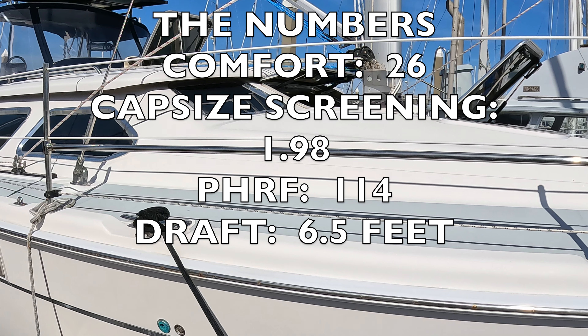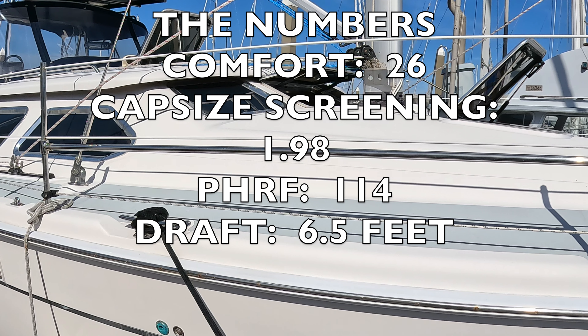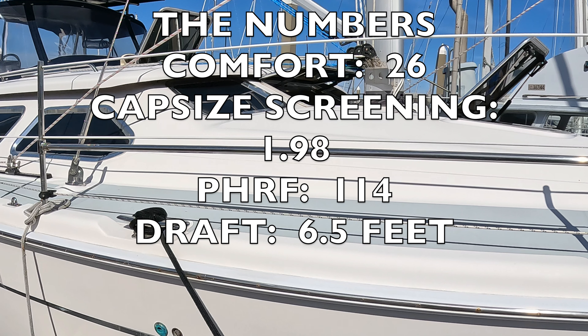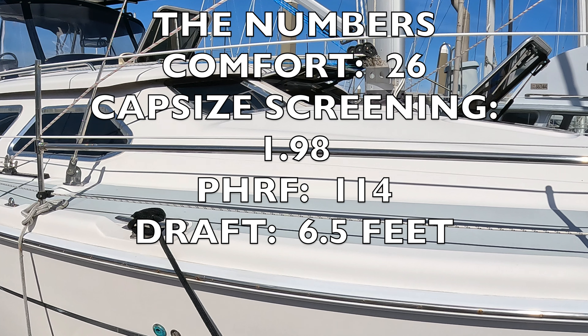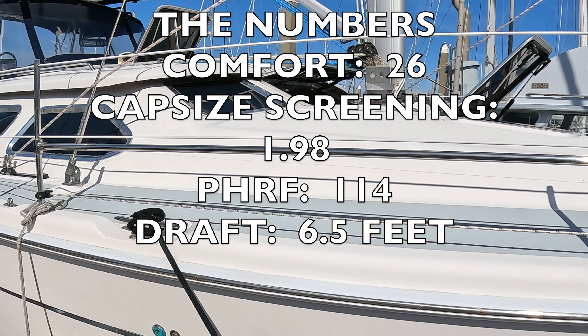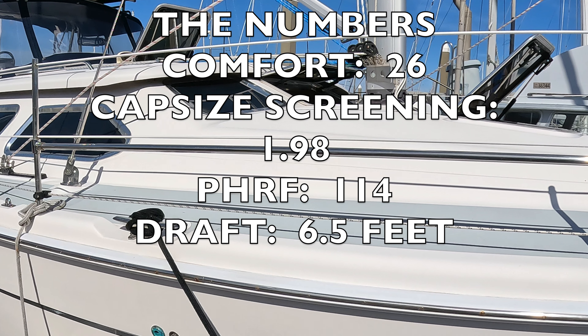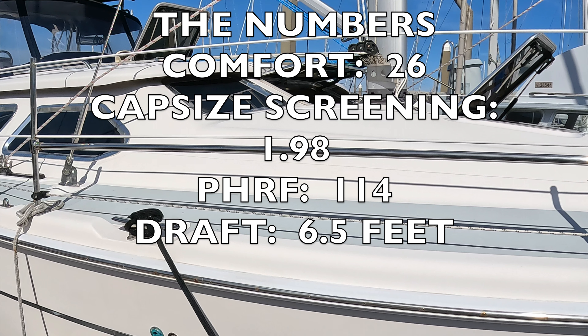The next number I look at is the PHRF, which gives an estimate of the speed of the sailboat. It indicates the number of seconds per mile that your boat is supposedly slower than a theoretical boat rated zero. This boat's PHRF is 114 — it would be four seconds slower per mile than a boat with a PHRF of 110. I also look at draft; for cruising you don't want it too deep. A draft between about 5.6 and 6.5 feet usually works well. These numbers are easily available on sailboatdata.com and PHRF ratings can vary slightly by region.